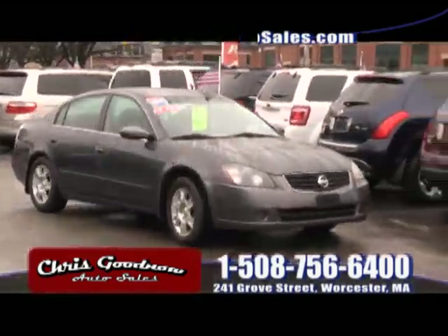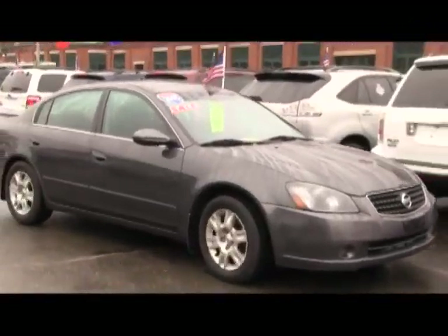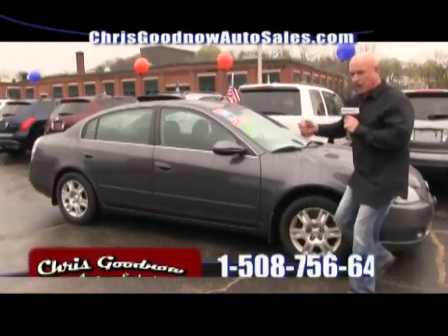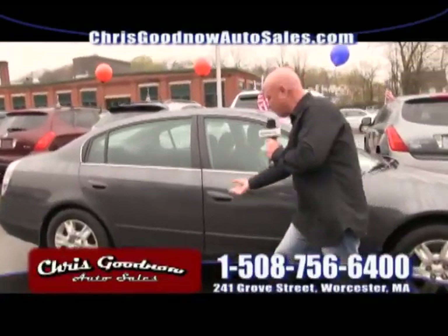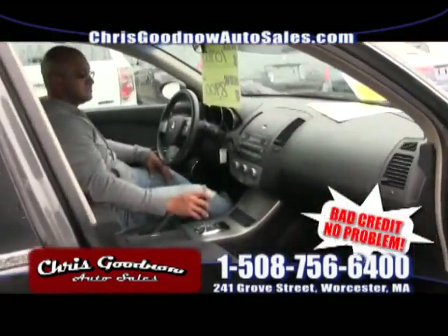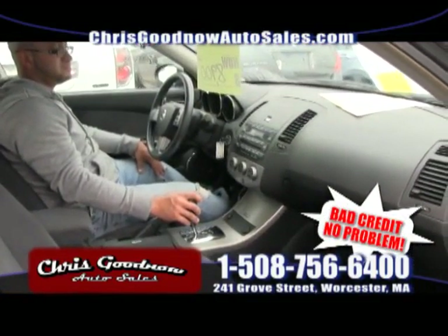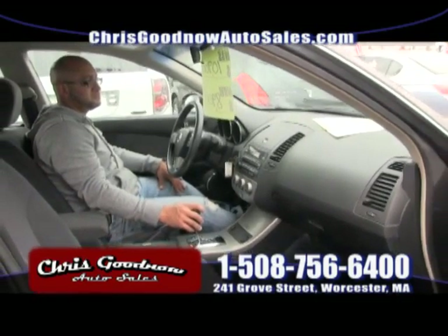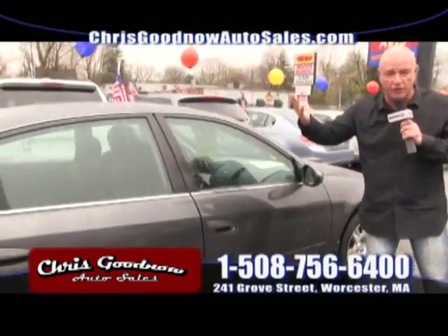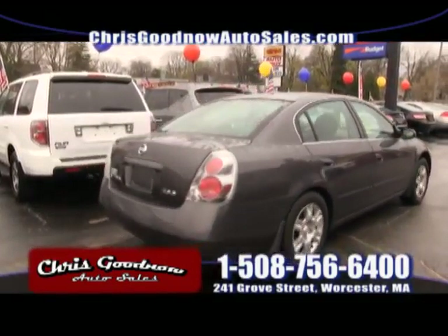Here comes another 2005 Nissan Altima at $8,900 — $1,000 less than the last one, with a few more thousand miles. Automatic, power windows, door locks, cruise, tilt, CD player. I buy all the four-cylinders — they're very peppy. You get in this car, you think it's a six, but the gas mileage is 32 to 34 miles per gallon. It's a steal at $8,900.